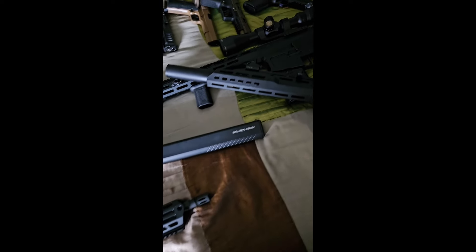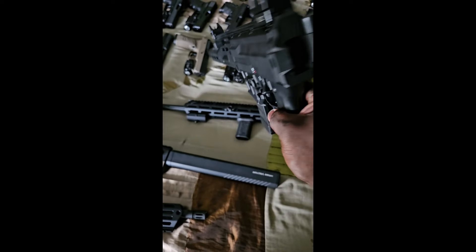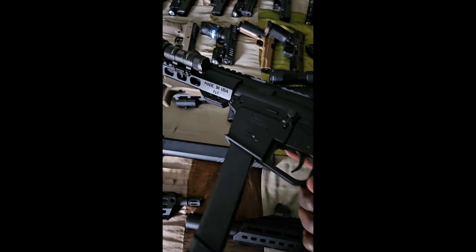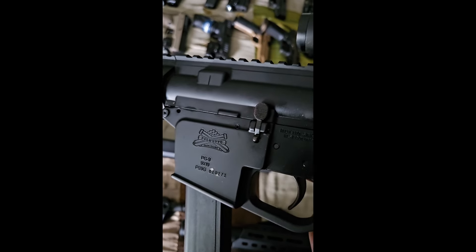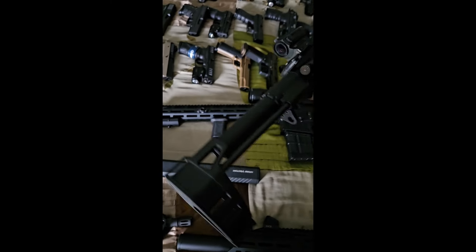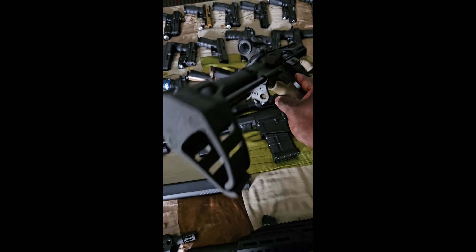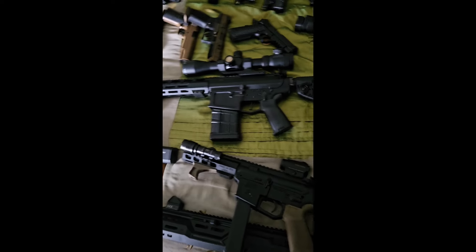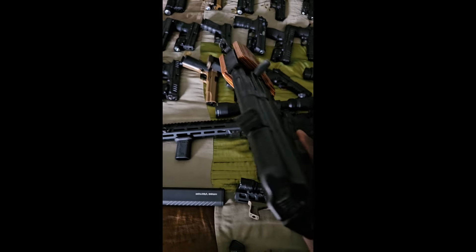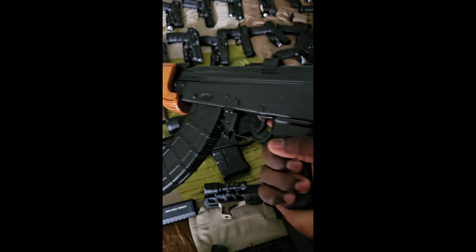Once again, I want to know if y'all have any of the firearms you see right here. Another CZ Scorpion with a foldable stock. Also a PSA nine millimeter with a Holosun red dot, tactical flashlight, and a collapsible brace. And here comes the Mini Draco — let me know if I got those Dracos mistaken, micro versus mini. I could be wrong, I could be right, but what I am right about is I got two Dracos.